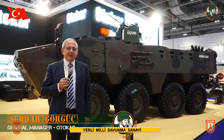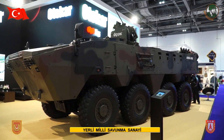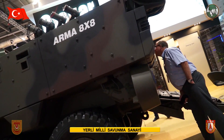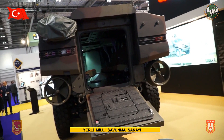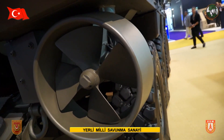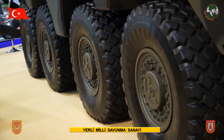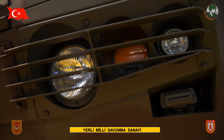The ARMA 8x8 vehicle is being displayed here at DSEI. ARMA has been in service for the last four years in different parts of the world, demonstrating its capability of protection, mobility, and firepower in real conditions. This is the first time it has been displayed in the UK, and we had the opportunity to show our users our 8x8s here.